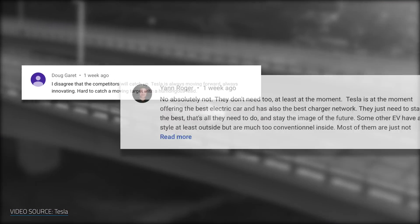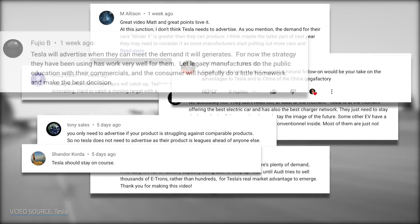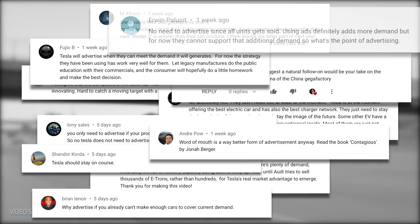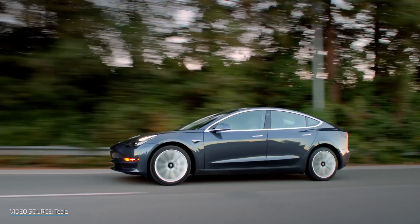In my previous video on Tesla not needing to do traditional mainstream marketing, I got a lot of comments in basic agreement with my thoughts. But one thing people kept coming back to as a reason not to advertise was their huge lead over the competition. That got me thinking about what those advantages actually are, and if those advantages are in danger of being lost anytime soon. There are five big advantages that I think set Tesla far, far apart from the pack.